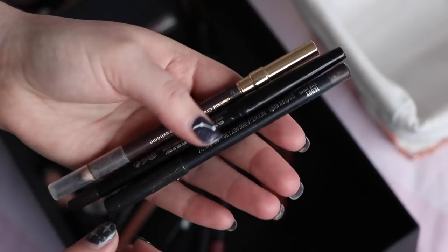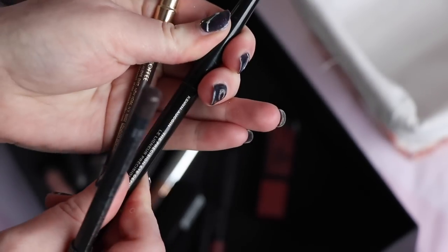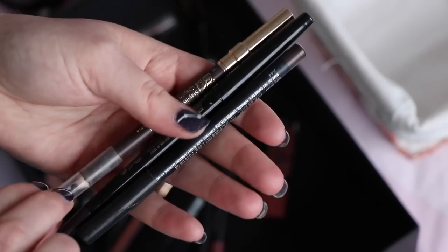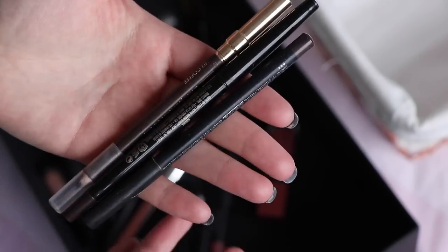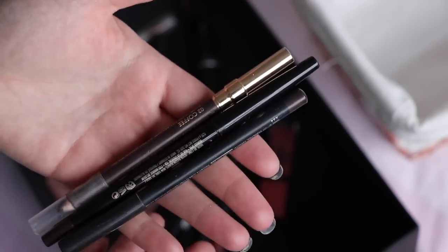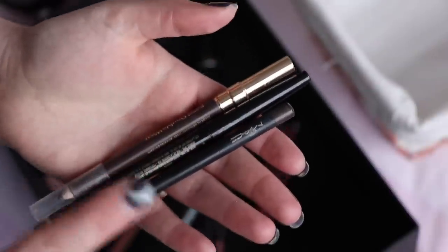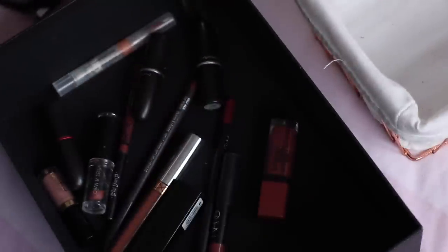I used three eyeliners: MAC Teddy, which is obviously a classic; one from Kevin Aucoin in shade Kobicha number two — I absolutely love it but you get so little product I couldn't in good conscience recommend it; and one from Estée Lauder in the shade Coffee. Three brown eyeliners basically. I've realised I don't use a lot of eyeliner but I own a lot of eyeliner — something to look into — but I'm saving all three for now.